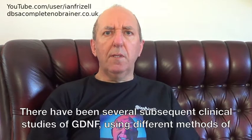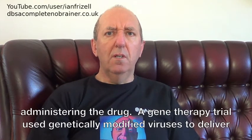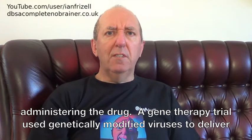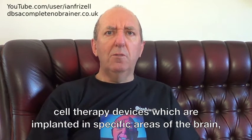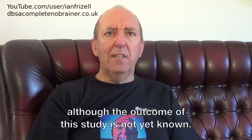There have been several subsequent clinical studies of GDNF using different methods of administering the drug. A gene therapy trial used genetically modified viruses to deliver the GDNF, but failed to demonstrate any meaningful improvement. A study by NSGene focuses on the delivery of GDNF via encapsulated cell therapy devices, which were implanted in specific areas of the brain, although the outcome of this study is not yet known.